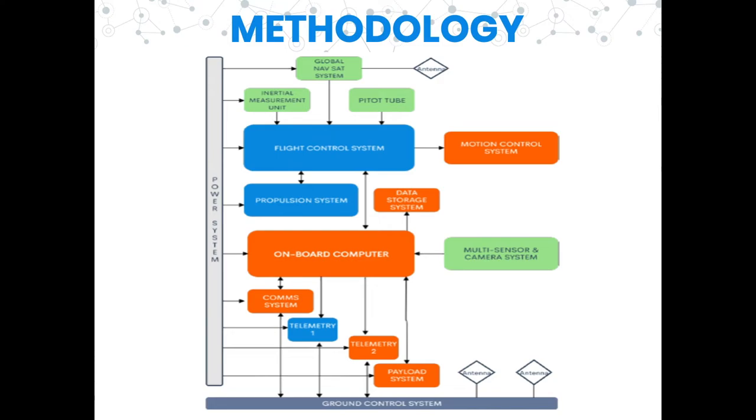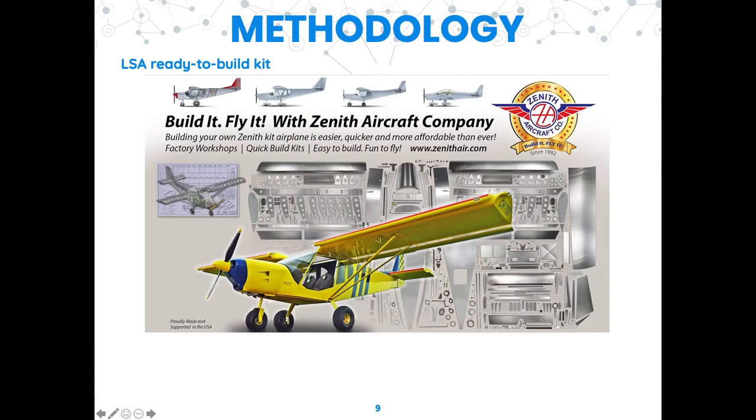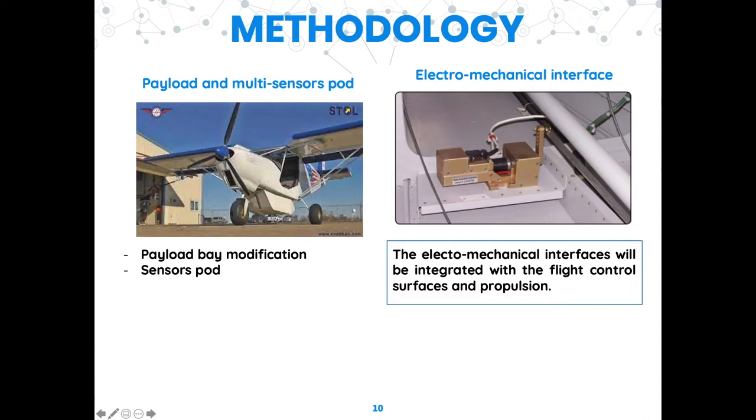Two telemetry systems will be installed — one to control the airplane manually and the other to monitor the sensors and UAS status. Development commences with the building and assembly of the LSA ready-to-build kit. Functional and operational checks will be made to the airplane prior to developing the payload, multi-sensor pod, and electromechanical interface. After the LSA kit has been assembled and tested, development will proceed for the reconfigurable payload to perform aerial dropping and to carry electronic warfare equipment, communications relay, and weather sensors.